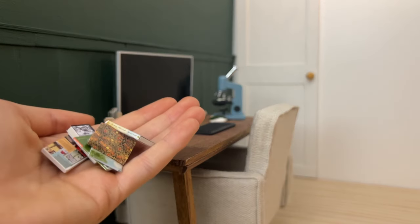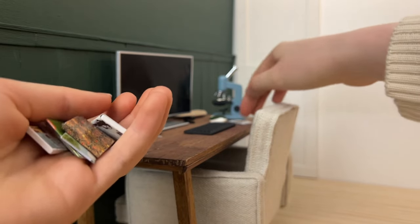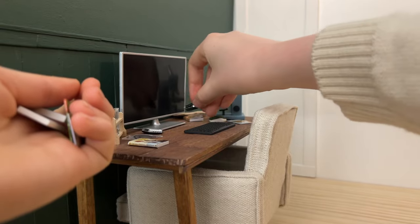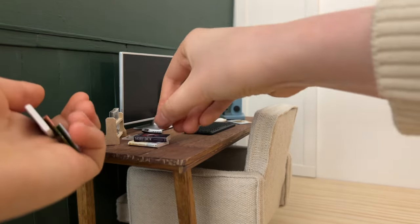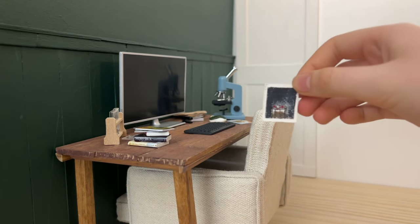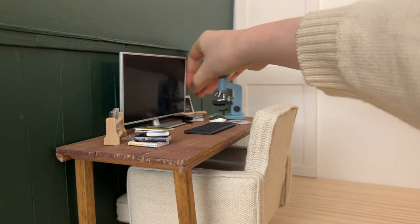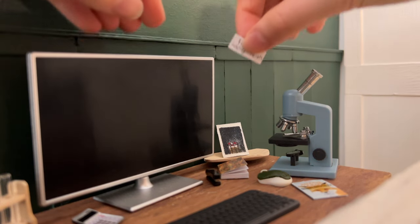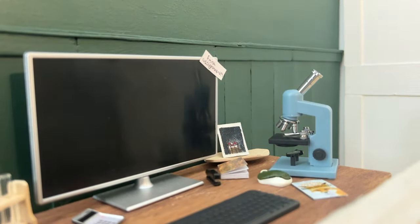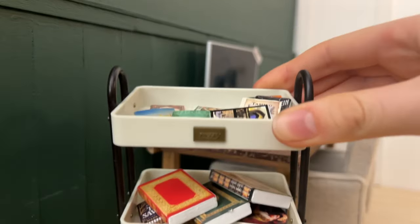Mini books and magazines — so many books and magazines! Can't forget to finish that assignment — a trolley full of a lot more books.